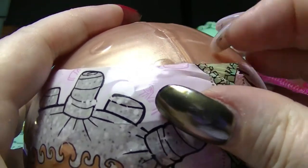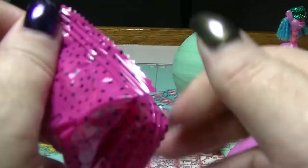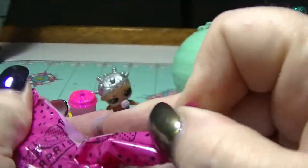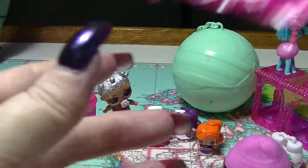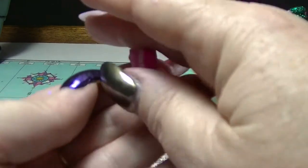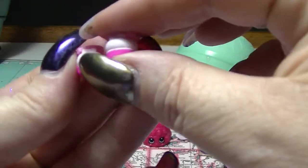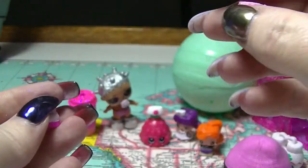And our next layer — it's a little blind bag. And this is our shoes. So we have little pink-soled white shoes with little pink socks and little heels. They are super cute.